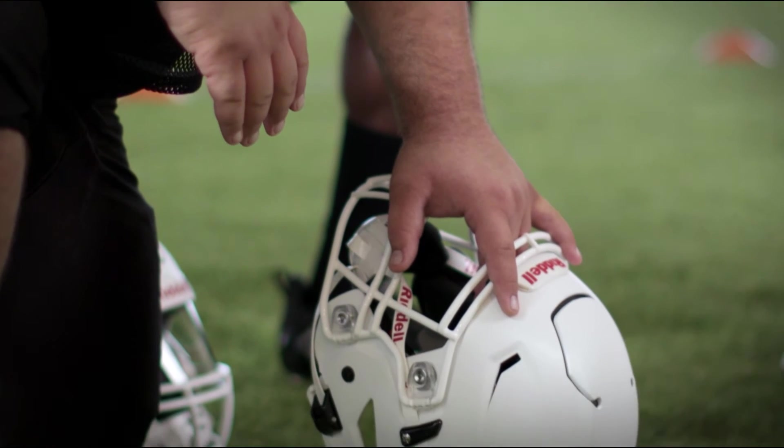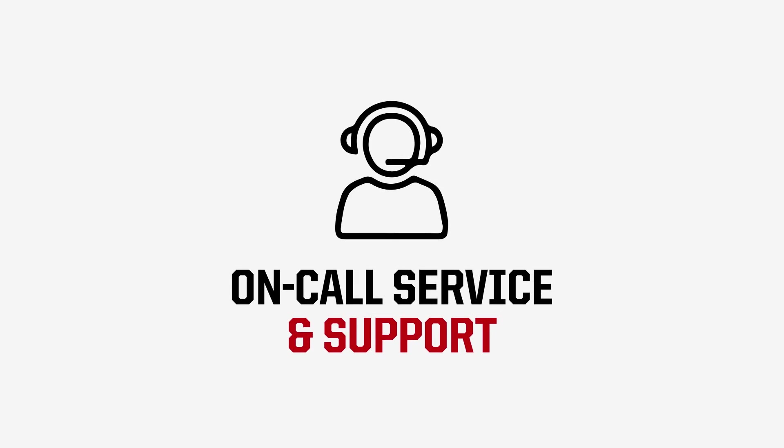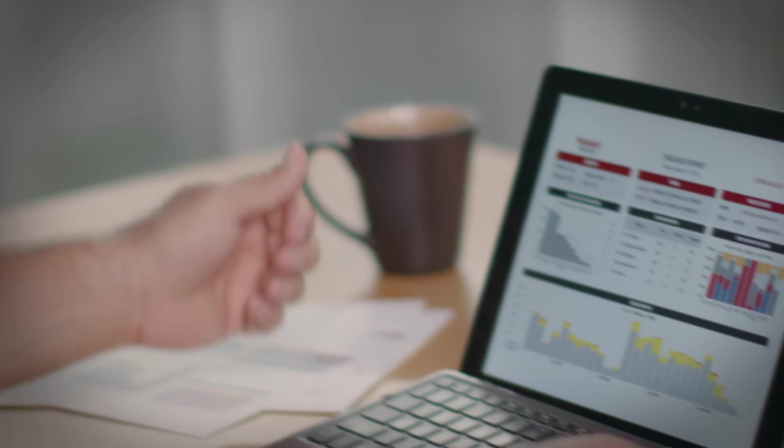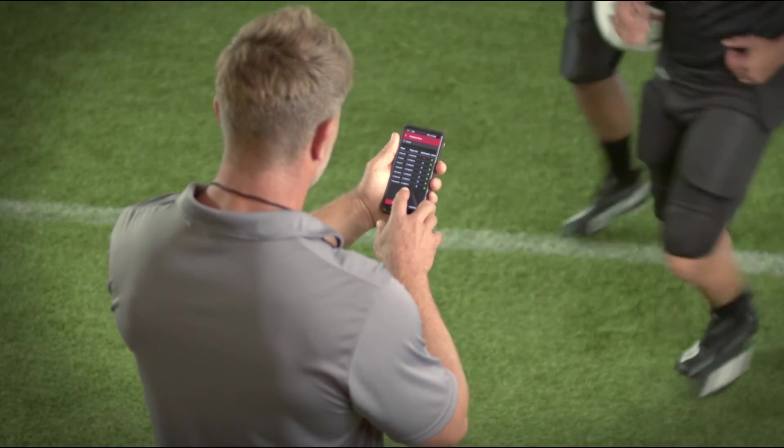Riddell can configure your team's helmets and maintain your Insight technology throughout the season. The Riddell support team is available for in-person, phone, or online support as needed.